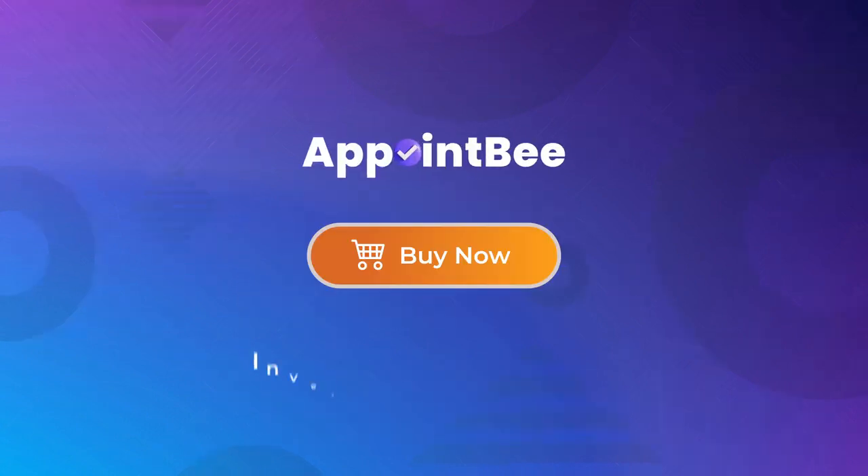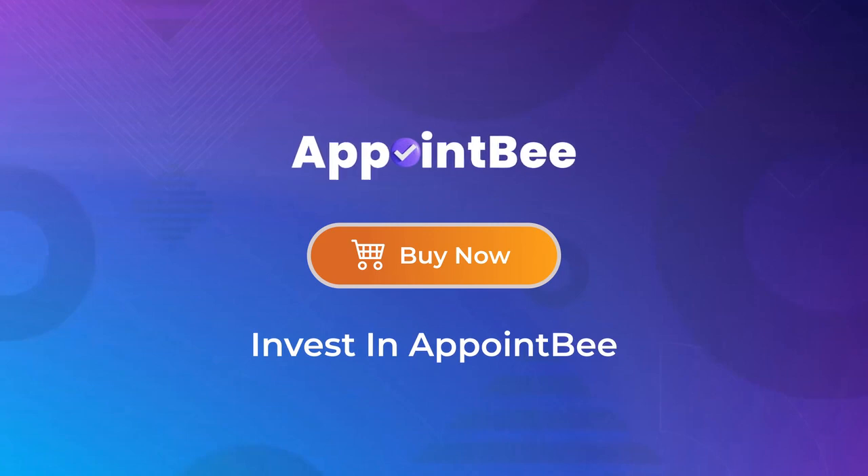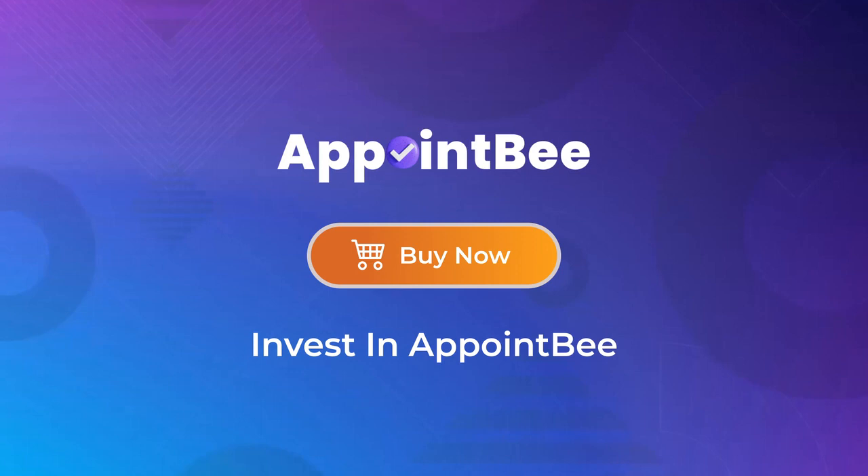Click the button to get your hands on the fastest, most powerful, all-in-one booking tool for 2022, packed with everything you and your clients need to double their appointments almost immediately, all for a one-time-only fee. Thank you for watching and we look forward to hearing your success with AppointBee!